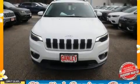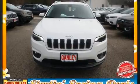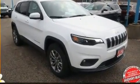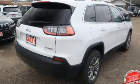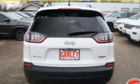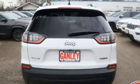Load your family into the 2020 Jeep Cherokee. Top features include a split folding rear seat, delay off headlights, heated seats, remote keyless entry, a roof rack, and more.